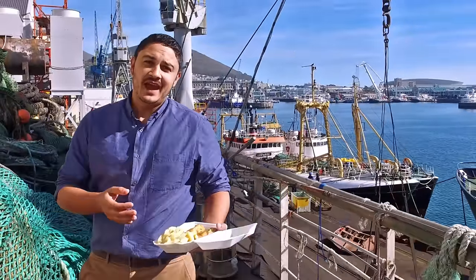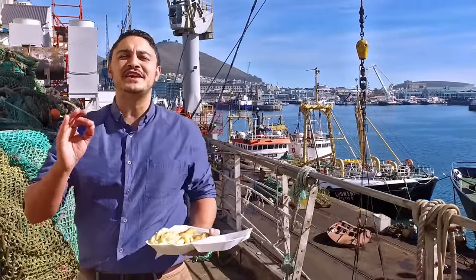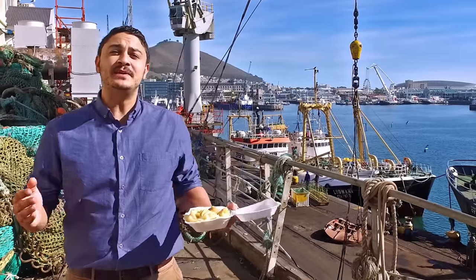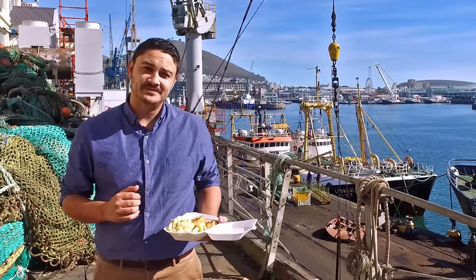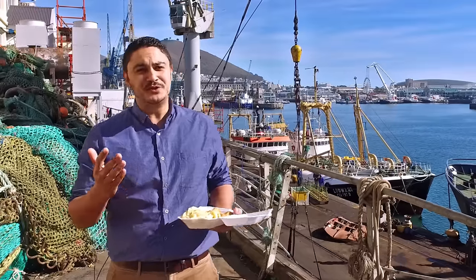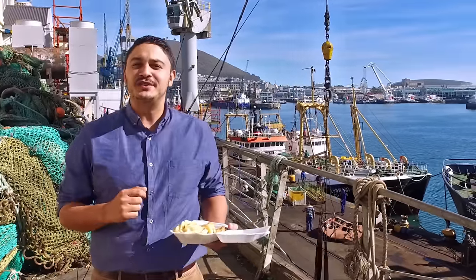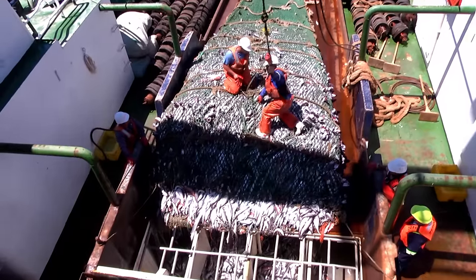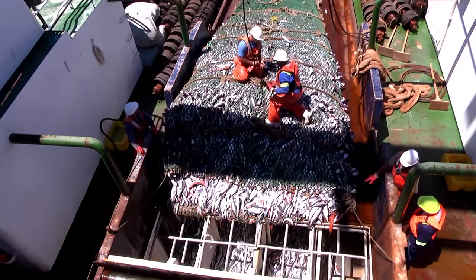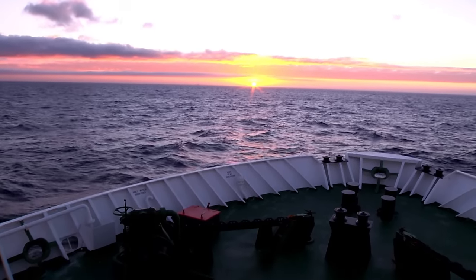Fish and chips, a sesame crusted baby kingcliffe pan-fried in a sweet Asian plum sauce, or simply a fish finger. Have you ever wondered where that fresh and frozen fish comes from that you enjoy at home, quayside, or in that upmarket restaurant that you go to? And did you know that South Africa's deep sea trawler fishery is amongst the most sustainable and best managed fisheries in the world?